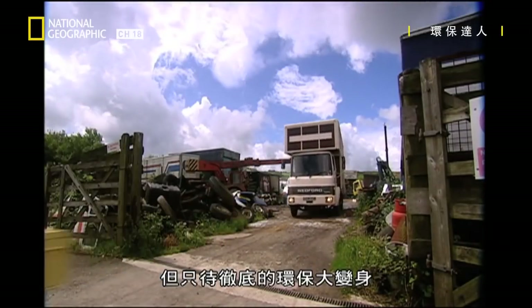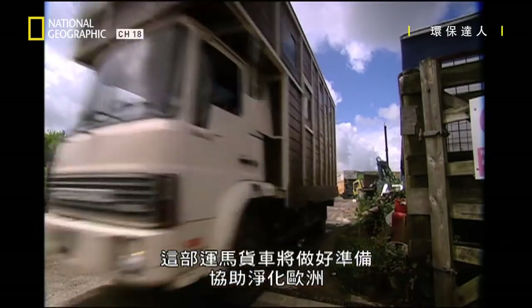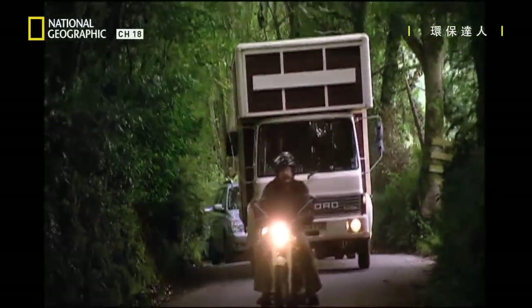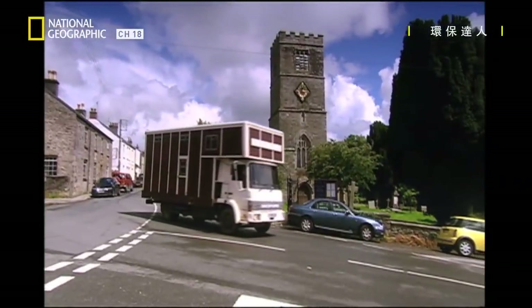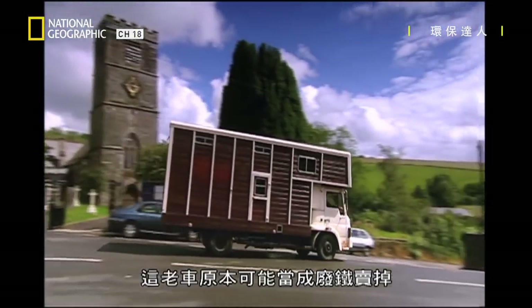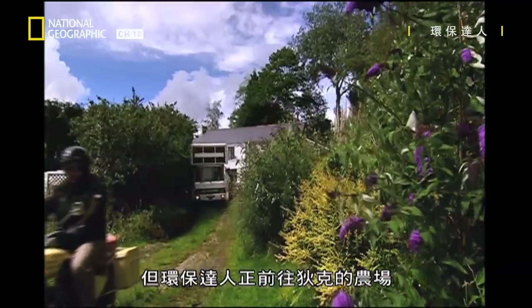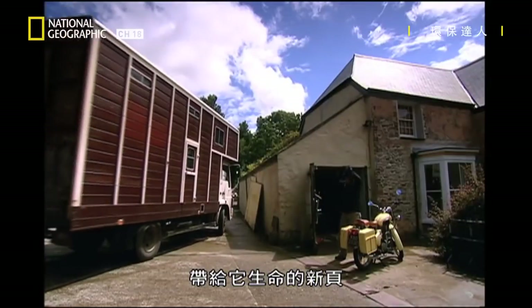But once she's been given a thorough green makeover, this horse box will be all set to help clean up Europe. This old nag of a vehicle could have ended up in the slaughterhouse, but now the planet mechanics are heading to Dick's farm to give her a new lease of life.